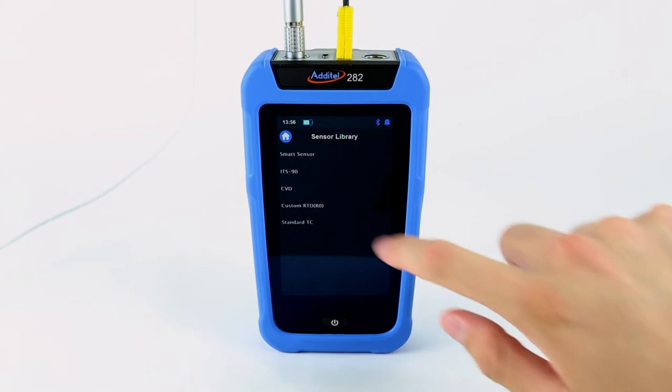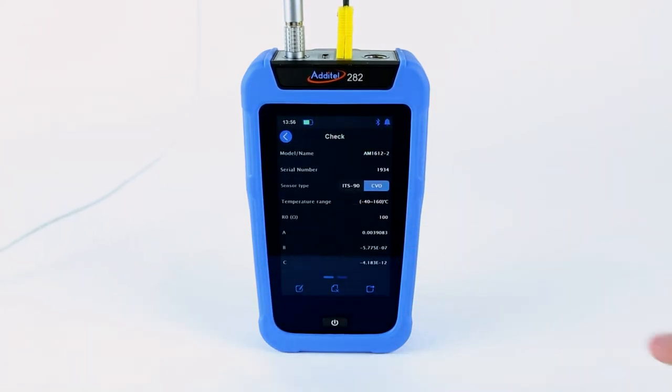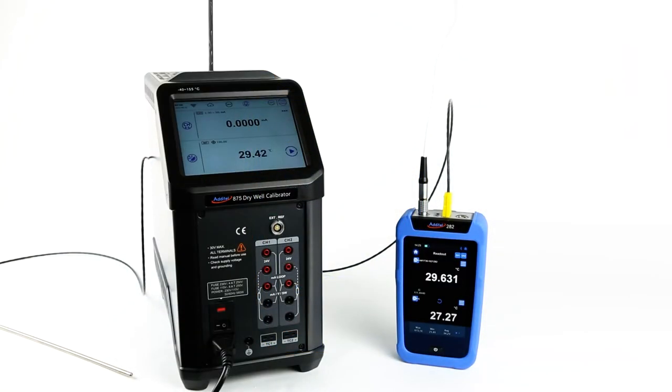The Aditel Smart Connectors are capable of storing probe calibration information on board the probe to help prevent having to enter calibration coefficients, saving you time, money, and potentially incorrect measurements.